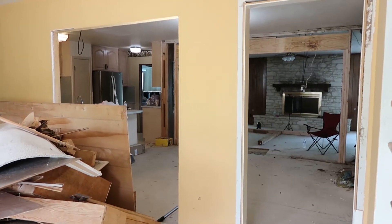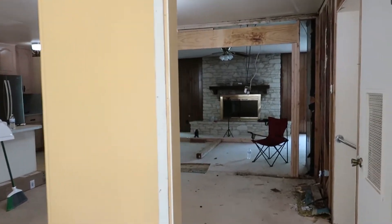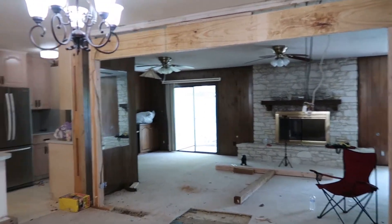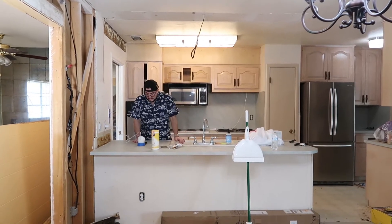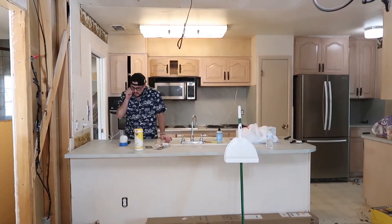It looks very messy right now but this is really great progress for the end of our second week. Say hi — he's just setting up the Google Home system right now. We had internet put in earlier this week.